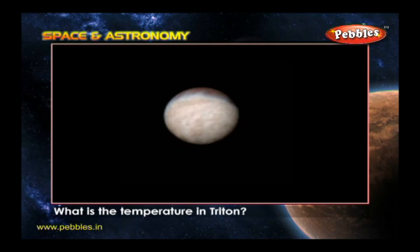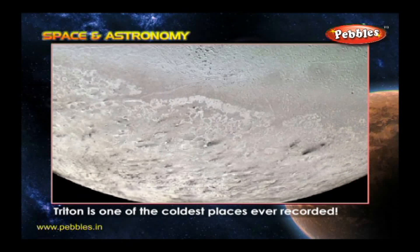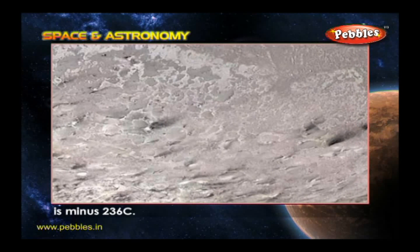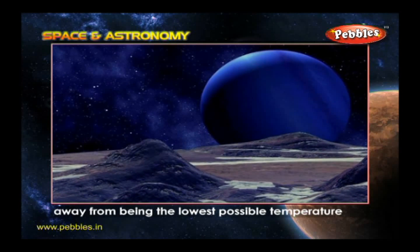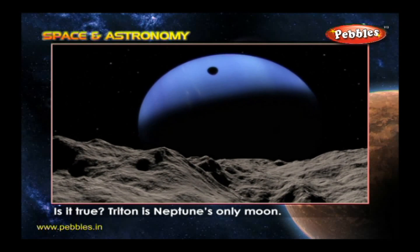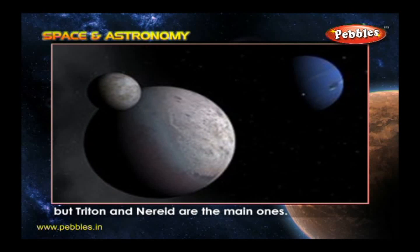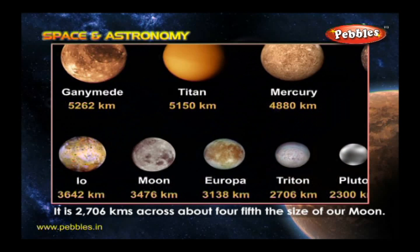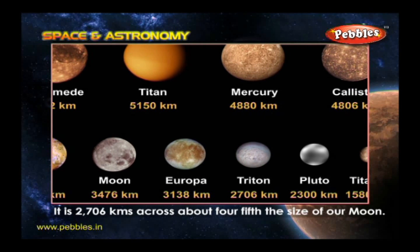What is the temperature on Triton? Triton is one of the coldest places ever recorded. The temperature on the ice-covered moon is minus 236 degrees Celsius — that's just 37 degrees Celsius away from the lowest possible temperature in the entire universe. Is it true Triton is Neptune's only moon? No. Neptune has seven other moons, but Triton and Nereid are the main ones. Triton is the biggest at 2,706 kilometers across, about four-fifths the size of our Moon.